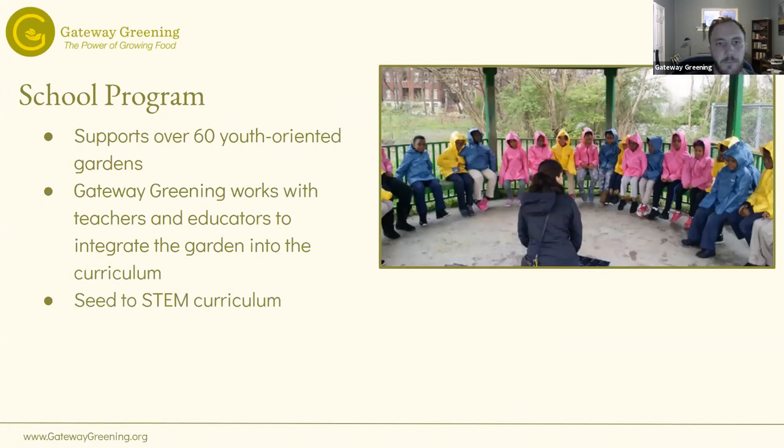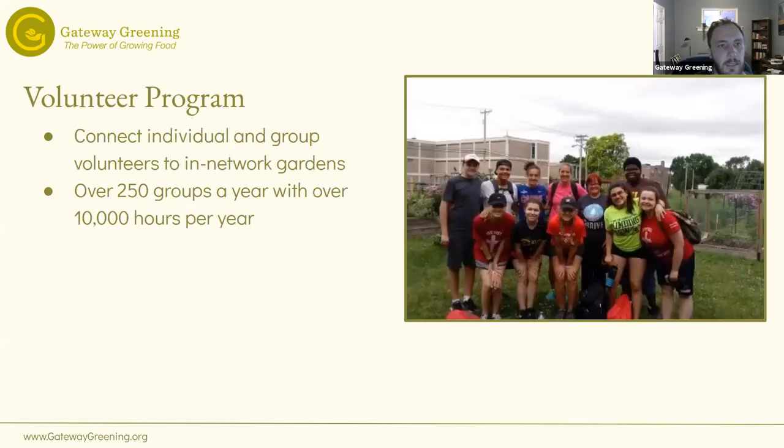We also have a school program. Through COVID we've put a lot of this on pause, but we work a lot with teachers and educators to integrate the garden into the curriculum. We have a unique Seed to STEM curriculum on our website, which is K through 5 focused. We also have a volunteer program — we're starting to open up for volunteering individually or in groups. You can reach out at volunteer@gatewaygreening.org for information on that.